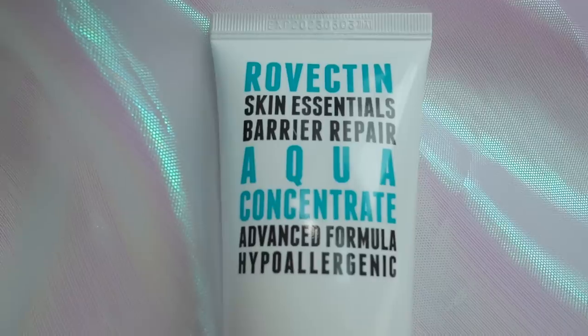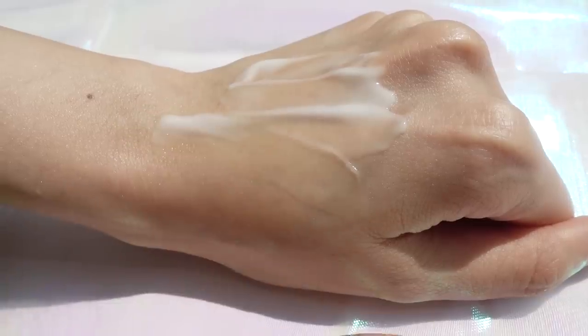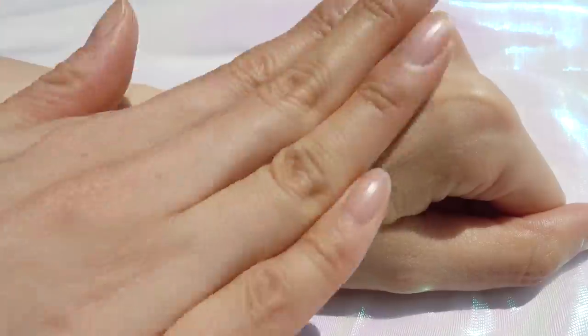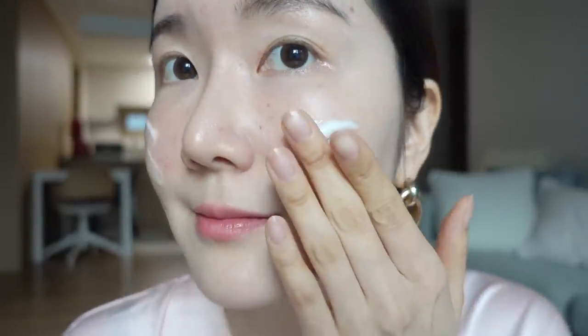This is such a great moisturizer for the summertime — the Rovecton Skin Essentials Aqua Concentrate. It's so hydrating and the hydration lasts the whole day. I love that it has a light gel-like texture, perfect for the summertime. It absorbs quickly into your skin, it's very gentle, and it's suitable for all skin types. This cream not only hydrates but helps to brighten skin tone as well. After about a month I saw my skin tone really brightened, and my uneven skin tone became even. It contains niacinamide for that brightening effect and different types of hyaluronic acid to hydrate not just the surface but deep within your skin.